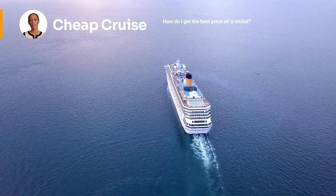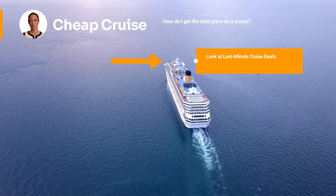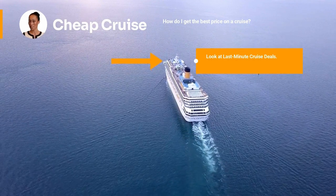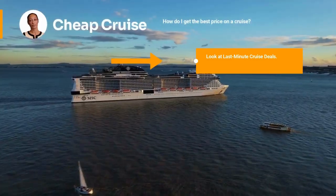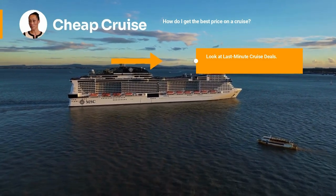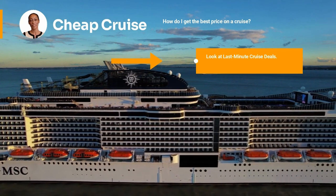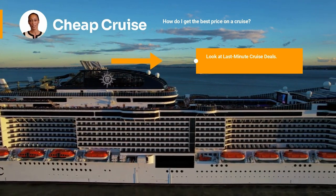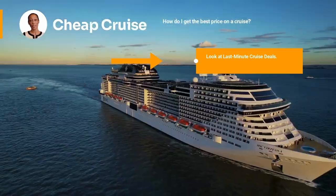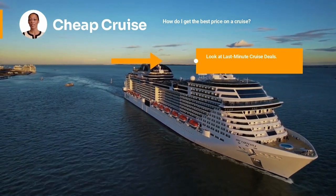First on the list: look at last-minute cruise deals. When it comes to booking your cruise, you can still find last-minute deals to save significant money. The closer you get to the departure date, the cheaper the cruise becomes, because cruise ships don't want to depart half empty. They drop prices steadily until the ship leaves port, since empty cabins mean less money. The conventional wisdom is that you get the best price by booking as far out as possible.